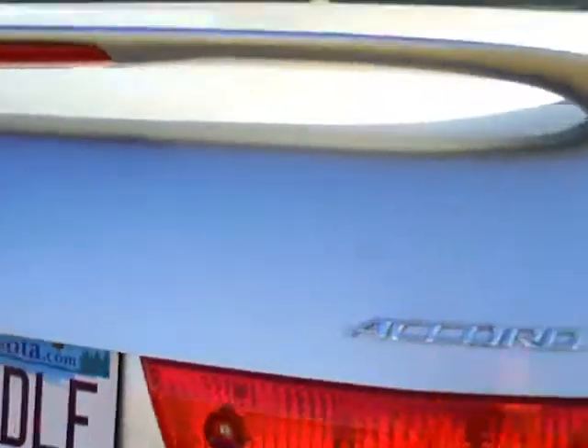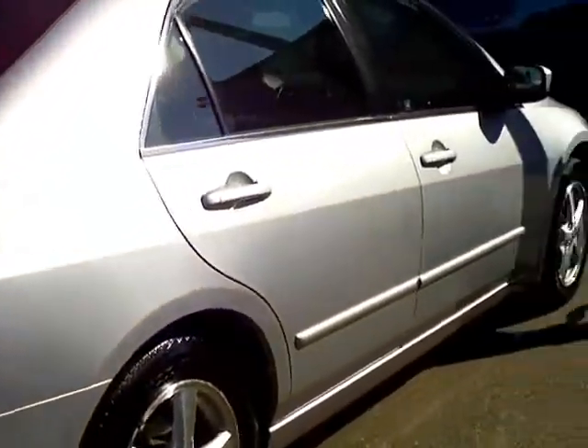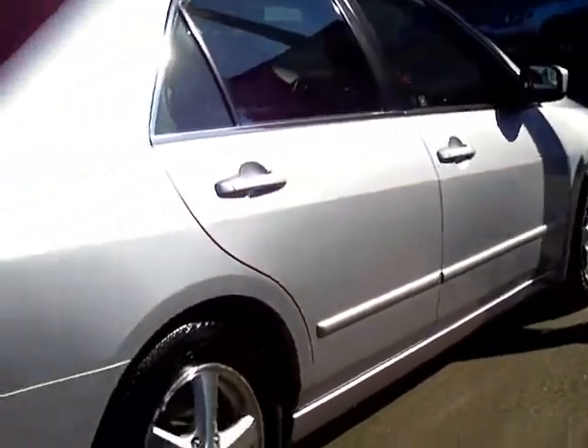A couple small abrasions in the trunk, but pretty minor. It's a nice thing about video — you get to see all the good and all the bad about the car, and this one's more good than bad. One little mark behind the wheel is actually a little bit of road tar, so that will come off.